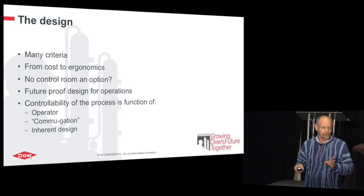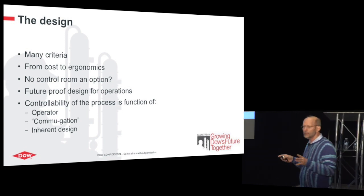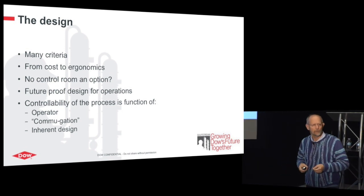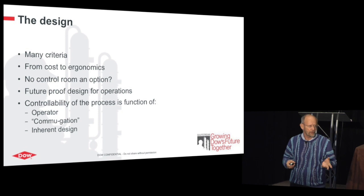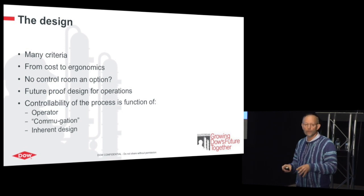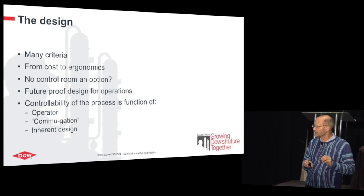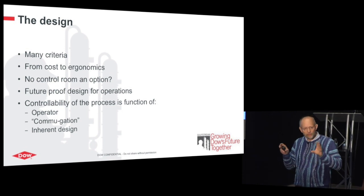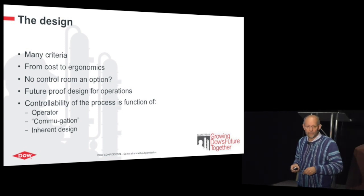Process engineers and automation engineers — kind of natural enemies — but you have to make sure the design is inherently stable and supports the operator. For instance, we use state-based control for every plant, including large continuous plants that have a degradation path. If something trips offline, instead of the whole plant crashing down, we have elegant intermediate steps for the process to go to. The operator knows: this compressor trips, my plant will go to that stage, and all the setpoints are predefined. That is absolutely a help for the operator. These types of inherent designs in the automation application help the operator do their role well.